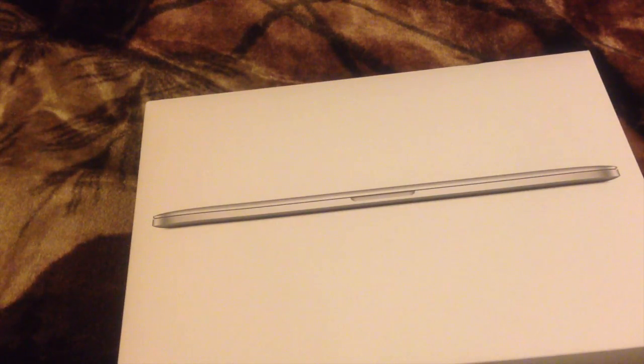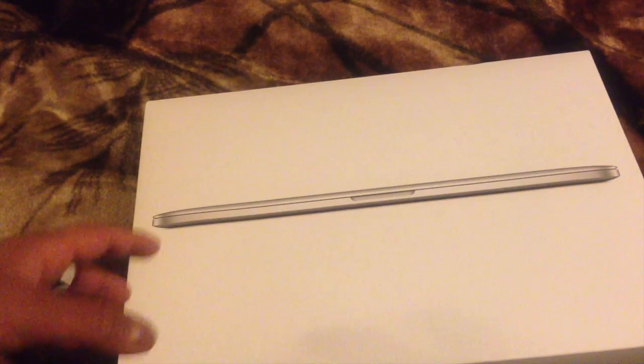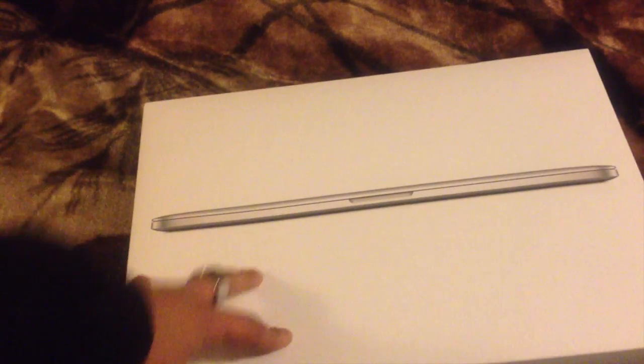I decided to buy myself the new 5K retina iMac — I deserved it, so I bought it. But I don't have space and I want to keep Atlas for sentimental reasons. I said I was going to sell it and get this MacBook again, so I've re-bought it.